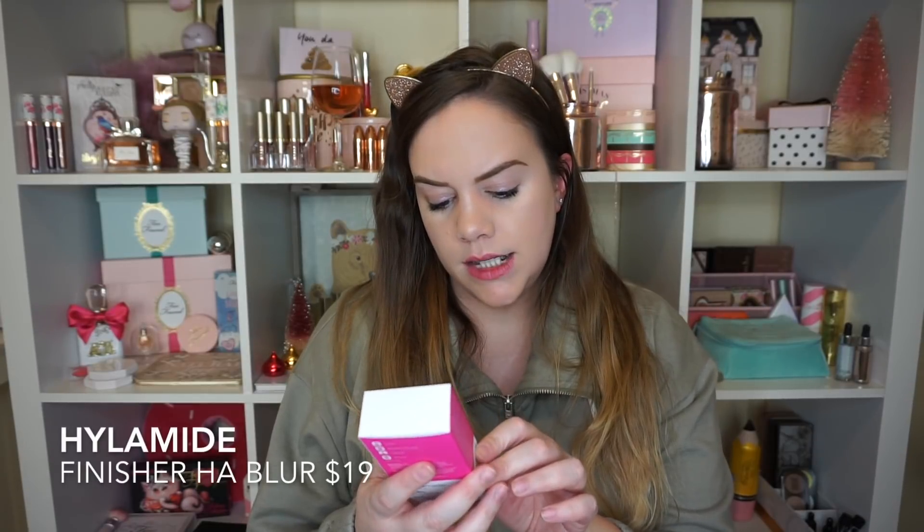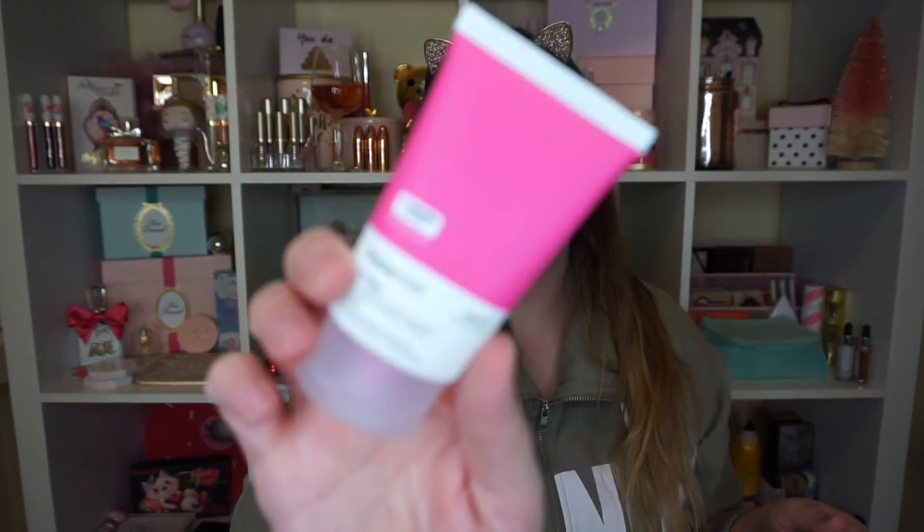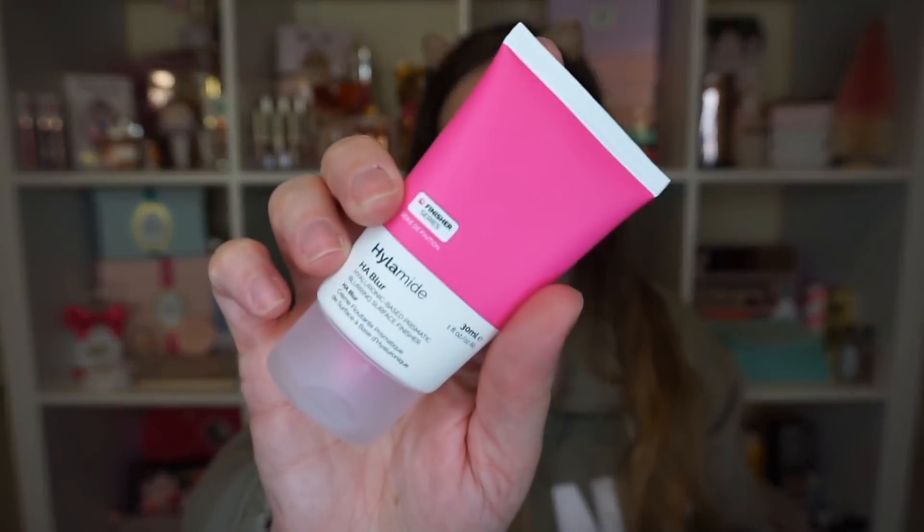Another package - it looks like there's so much in this one! I got the Hylamide HA Blur - hyaluronic-based prismatic blurring surface finisher. That's what that looks like. I'm guessing that's a primer or surface finisher - the instructions say apply over or mix with liquid foundation. This is supposed to blur - very interested, can't wait to give that a try.